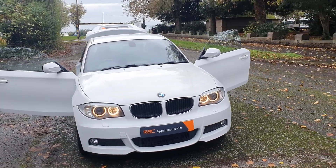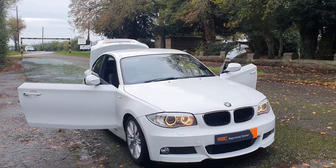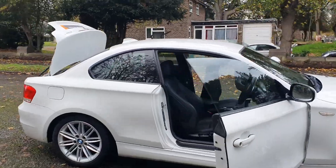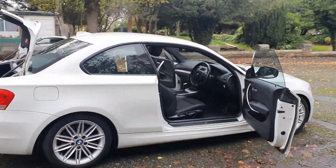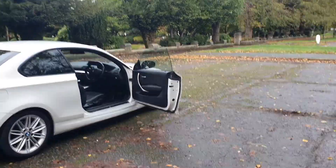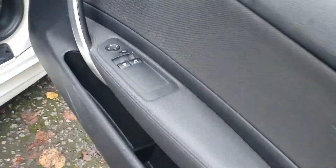Colour-coded bumpers, mirrors, handles, nice 17 inch BMW alloys — nice little, well, a big two-door really. The courses and stuff are a hell of a lot smaller. I'll take you inside — it's got electric windows and mirrors.